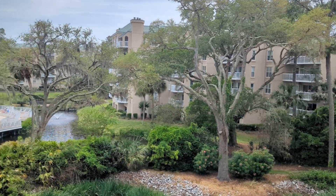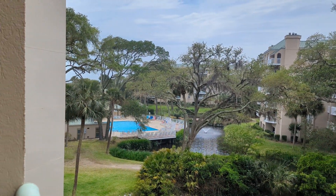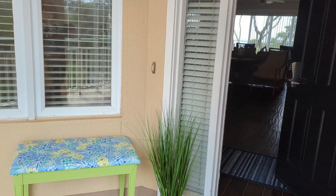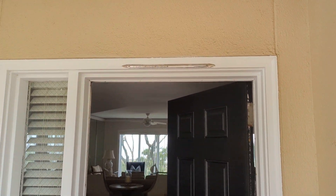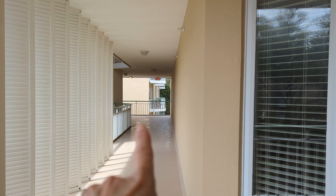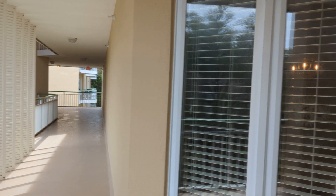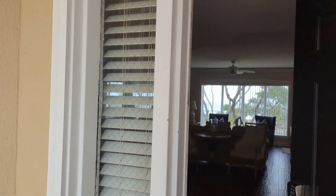We're here in Palmetto Dunes at 309 Windsor Court, standing outside of the villa itself. Here's a look at the entry — the elevators are right down the hall to the left, so not a bad distance to the elevators.